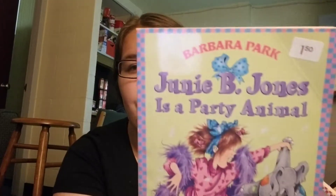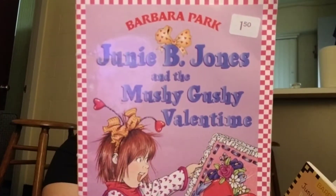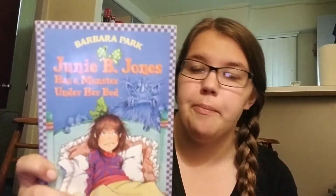I've got Junie B. Jones as a Party Animal for $1.50. Junie B. Jones and the Mushy Gushy Valentine. Junie B. Jones First Grader: Boo and I Mean It — this would be good to read soon since Halloween is coming up. Dumb Bunny. Junie B. Jones is Captain Field Day. Junie B. Jones Has a Monster Under Her Bed. And Junie B. Jones Is Almost a Flower Girl.